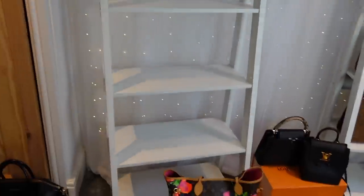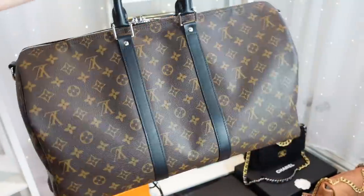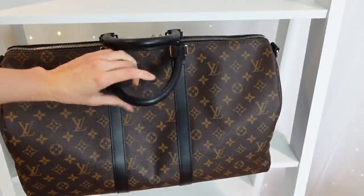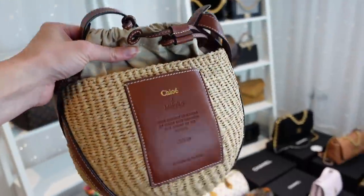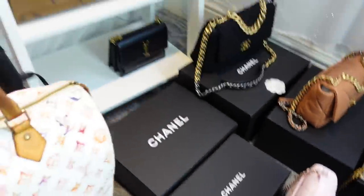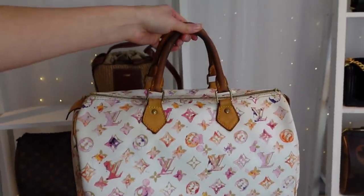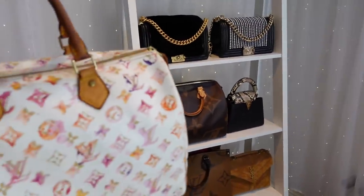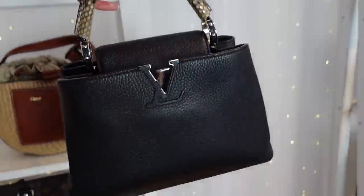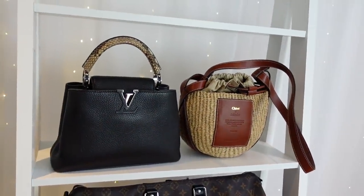I'm now going to start putting on the sell side the ones I'm thinking of selling. The first one is my Keepall 45 with the black leather — I've used it about three times and I just prefer a wheel case, so this one is definitely going. The next to definitely go is my Chloé wicker bag — I do really like it but you can't adjust the strap. My recent addition the watercolour Speedy, which I thought was a 30 but is actually a 35, is quite big and I prefer my giant On the Go so I'm happy to put that on the sell shelf too. The Capucines BB is also going — I said if I kept the mini I would sell this one.